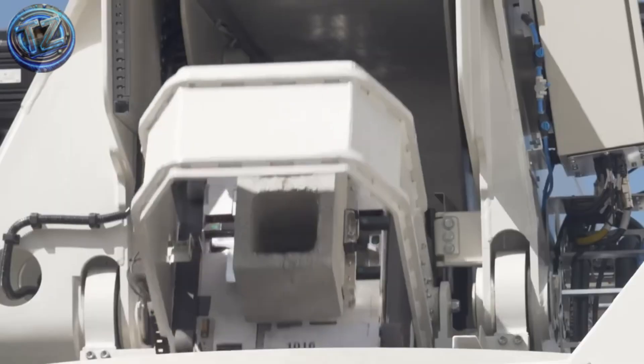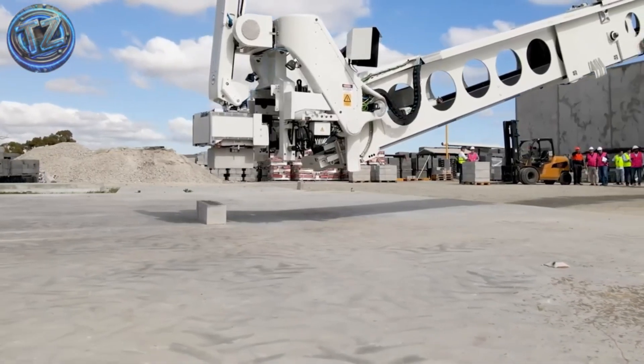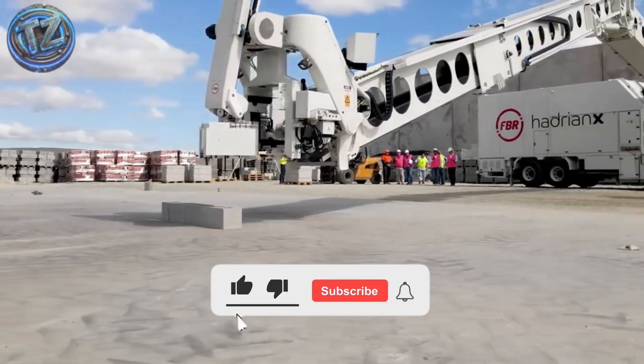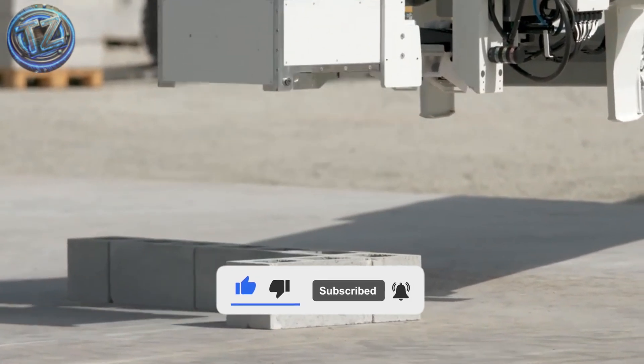Which of these technologies blew your mind the most? Do you think these machines will replace traditional labor, or empower it as never before? Drop your comment, subscribe, and ring the bell, because here we always show you the most extreme, incredible, and real modern tech. See you in the next video!